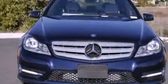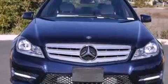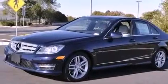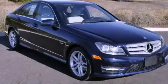With an EPA estimated rating of 31 miles per gallon on the highway, this vehicle helps leave money in your pocket where you want it. This automobile won't last long at this price. Call and arrange a test drive now.